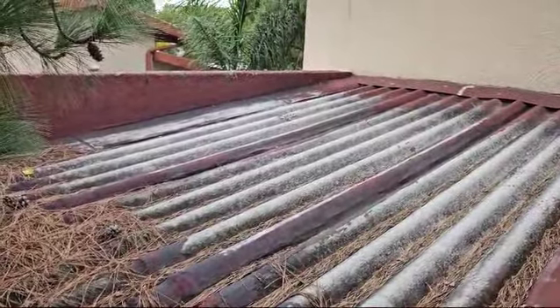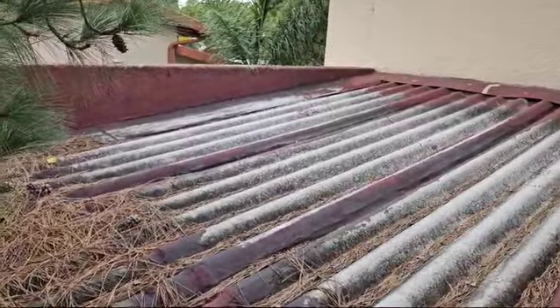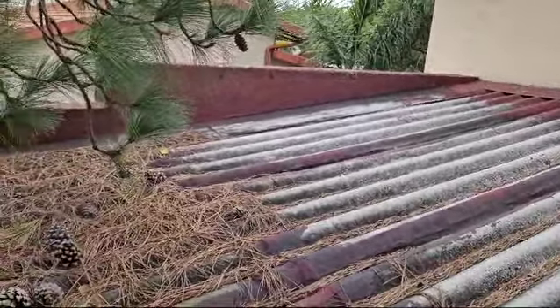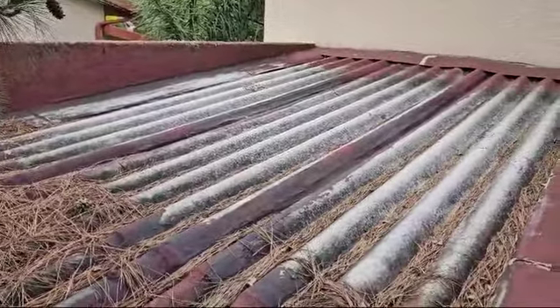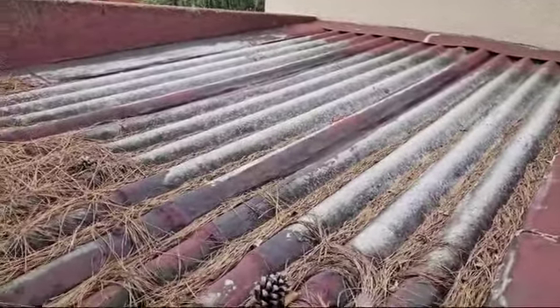The law states that as long as asbestos sheets are not broken and they are painted, you can leave them. But as you can see, these ones are not painted anymore and they have started to deteriorate.